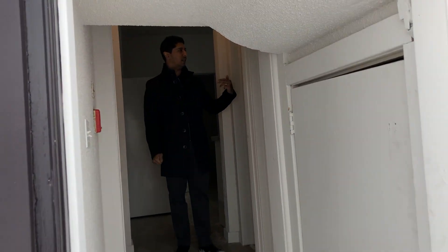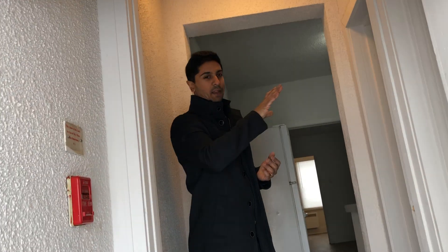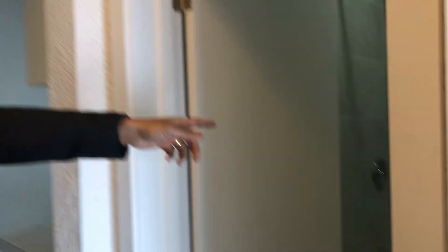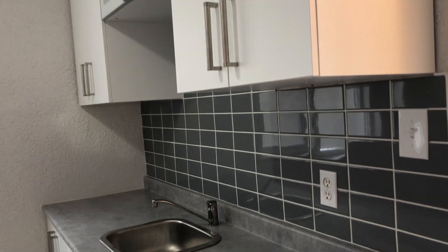Here's the basement unit — follow me inside and you can see we've totally renovated the tiling and flooring. In the bathroom, as you can see, the toilet, vanity, tub, and backsplash are all brand new. We kept a very neutral theme: gray countertops, gray subway tile with white grout, and clean white cabinets.